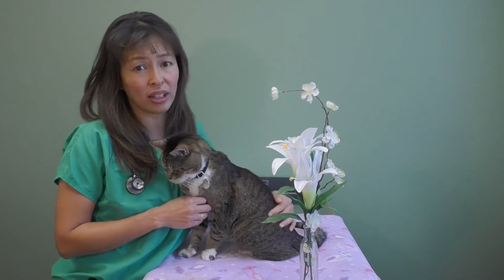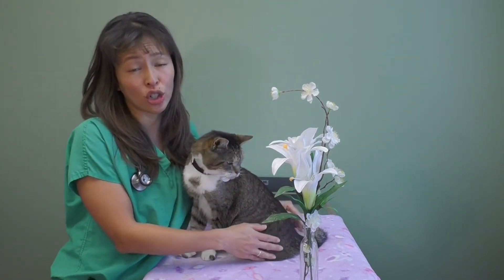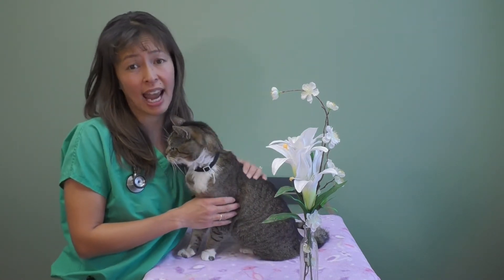I always like to keep these out of reach, and most owners don't know that lilies are deadly to cats. In fact, a recent study just came out of the Journal of the American Animal Hospital Association from the ASPCA Animal Poison Control, and only 29% of cat owners knew that lilies were poisonous. So again, this particular plant is deadly to cats.